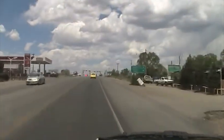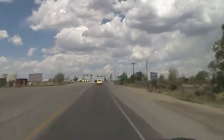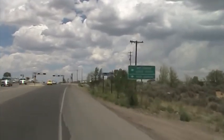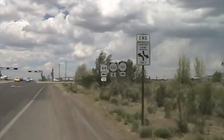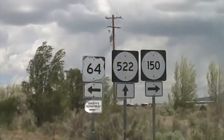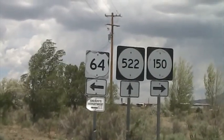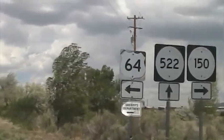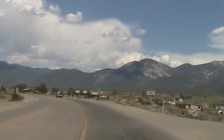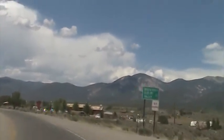I'm coming up to the junction where I'm going to head to Arroyo Seco from Taos. The Rio Grande Gorge is to the left. There's junctions with three highways: 64, 522, and 150. We're going to head on 150 to Arroyo Seco. Arroyo Seco is only 5 miles and the Taos Ski Valley is 15.